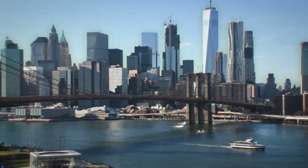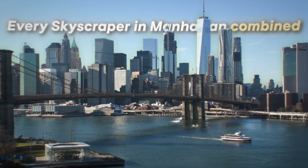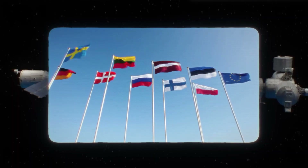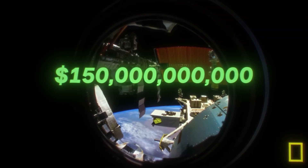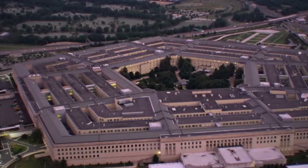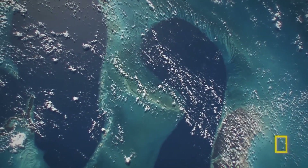This is an object that most people will never see in person, and it quite literally costs more than every skyscraper in Manhattan combined. It took 13 years to build, 16 nations contributing, and 100,000 people working on it. This single object is worth $150 billion — that's billion, not million — making it more expensive than the Burj Khalifa, the Hoover Dam, and the Pentagon combined. And here's the craziest part: it's not even on Earth.